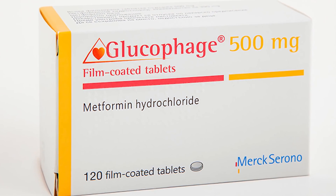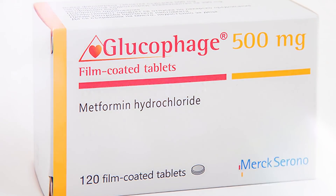Metformin is the number one drug prescribed to people who have issues managing blood sugar. And while it can be effective at managing symptoms, the side effects might outweigh the benefits, especially if you end up taking it for a long time. So in today's video, we are going to be talking about metformin and 10 common side effects you might experience from taking it.